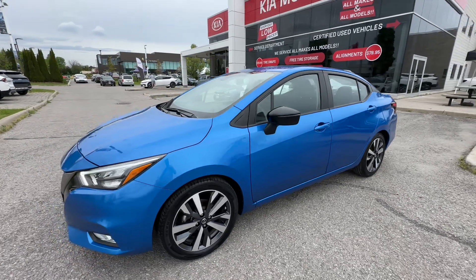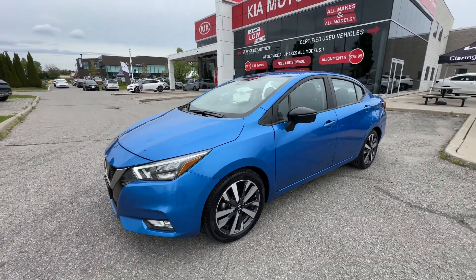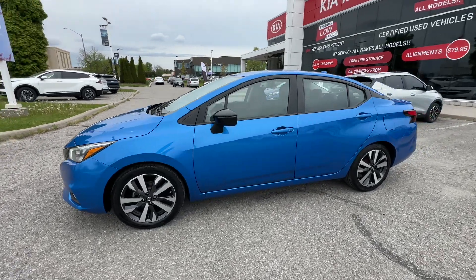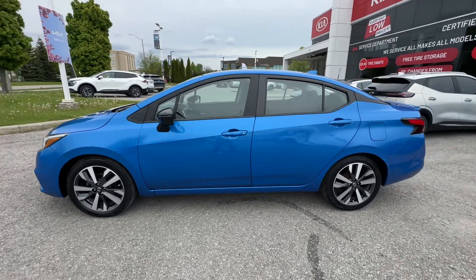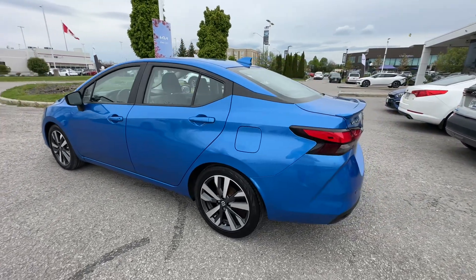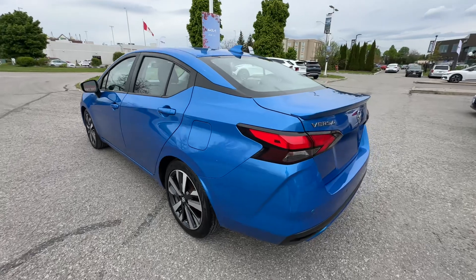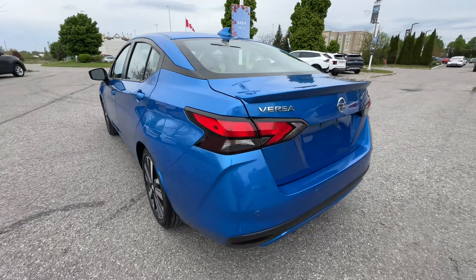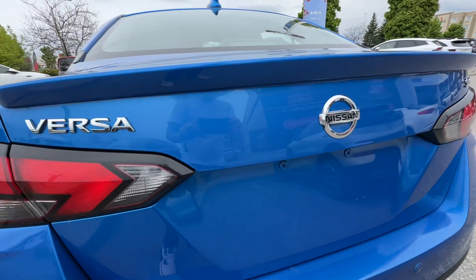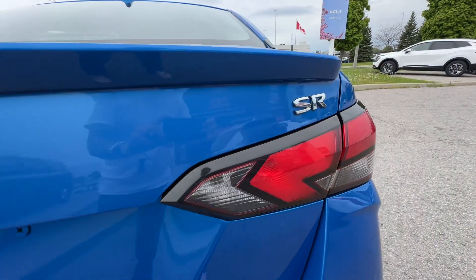This Versa is available here at Clarentine Kia. You can visit us online at ClarentineKia.ca or in-store in Bonneville. We are a very short drive from pretty much anywhere in the GTA and outskirts — we're really centrally located, which makes it nice and convenient. We would love to see you here at Clarentine Kia to pick up this fantastic Nissan Versa SR from your friends at Clarentine Kia. Thanks so much for watching — see you soon.